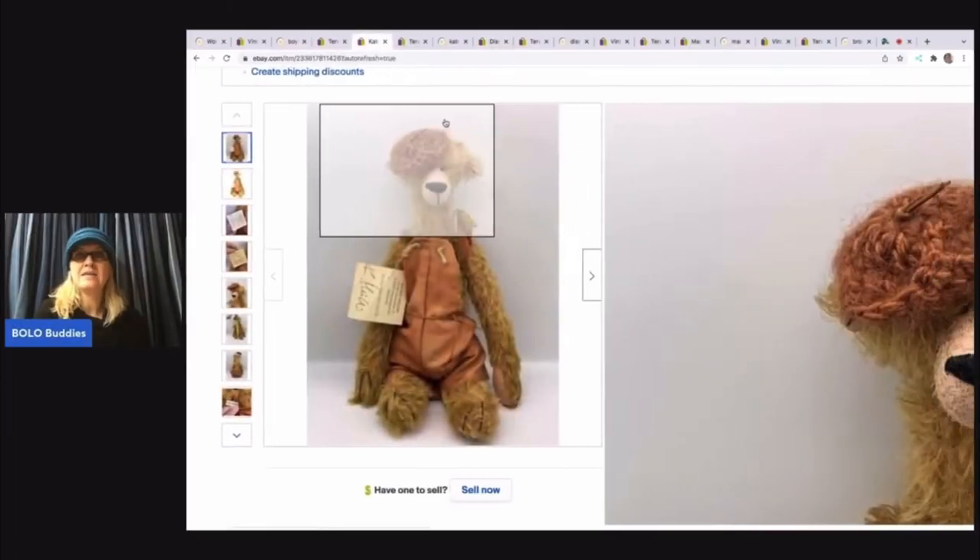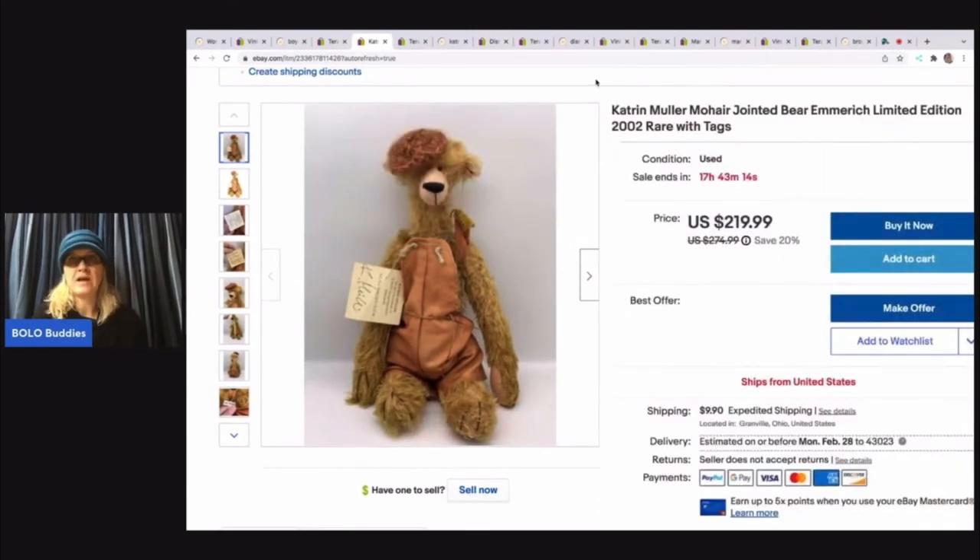Another hard to find item, and I think WorthPoint is great for hard to find items. We're going to talk about pricing here soon. This is a Katrin Mueller mohair jointed bear, and I picked these up at a thrift store actually. I did pay up for them. I have had this one listed for a while — I think I got like eight of them and I've sold like five or six — and there were a couple of different brands. So I have this priced at $219.99.